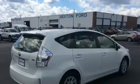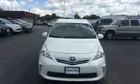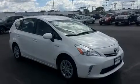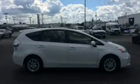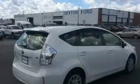Toyota also prioritized safety and security by including dual front impact airbags with occupant sensing airbag, front and side impact airbags, traction control, brake assist, anti-whiplash front head restraints, ignition disabling, and four-wheel disc brakes with ABS.